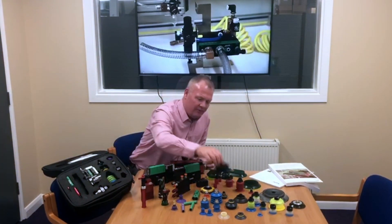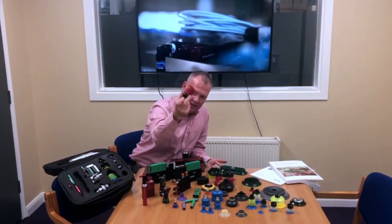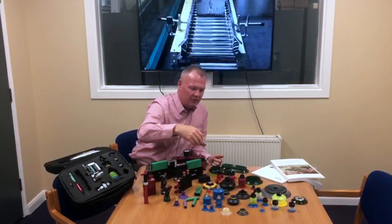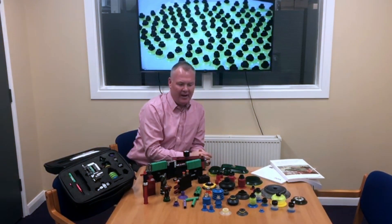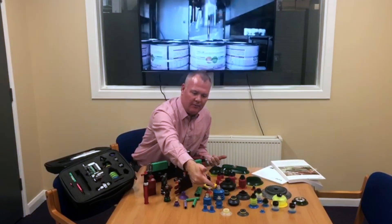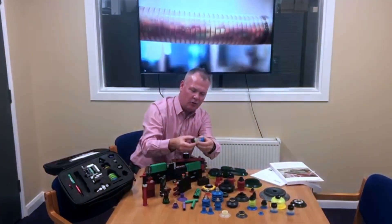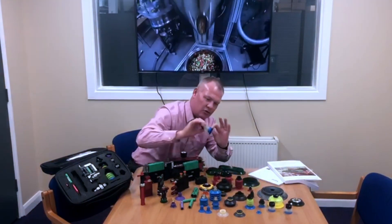So let me just give you an example of some of the suction cups available. Here's your old conventional standard rubber cup, and then for high temperature we moved on to silicone. But the range has got bigger, and now we have cups available for the food industry with metal detection. We also have durable cups where you can build your own cups — all you need to do is just stock the lip.